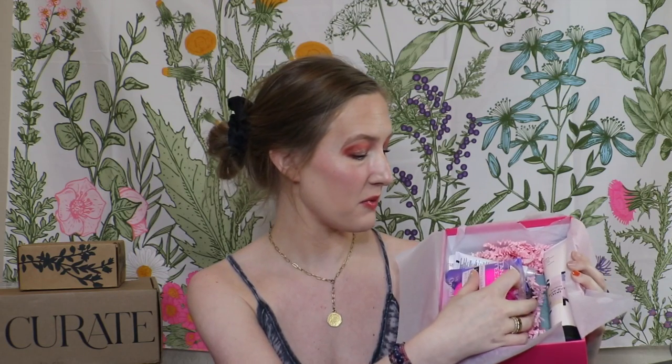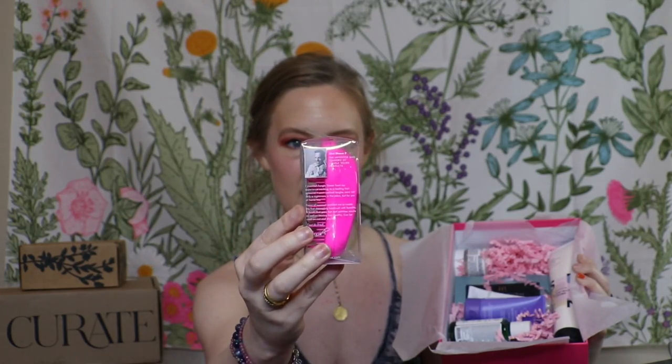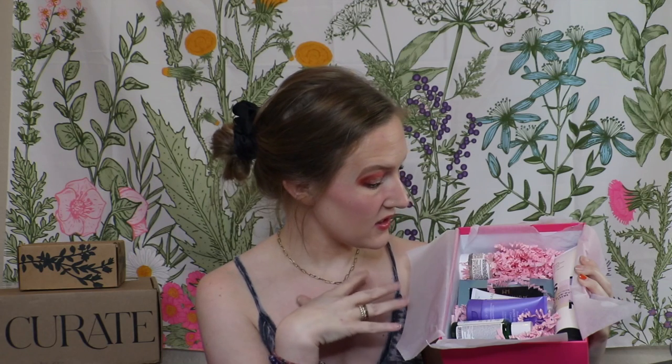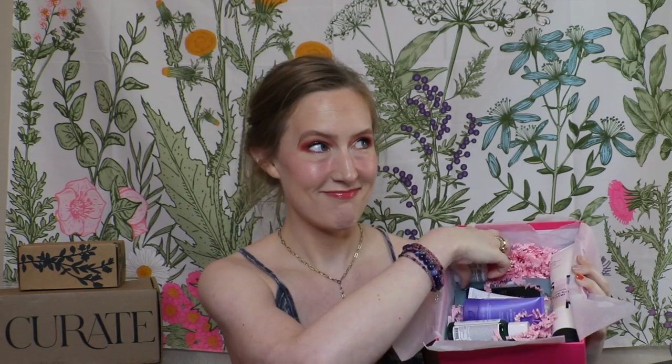The first thing I see is a brush, and I've tried something from this brand before so I'm really happy to get another one. It's pink — goes with the box color. This is by Tangle Teezer, the detangling brush. I think these work really well. We have a mix of full size and deluxe size.